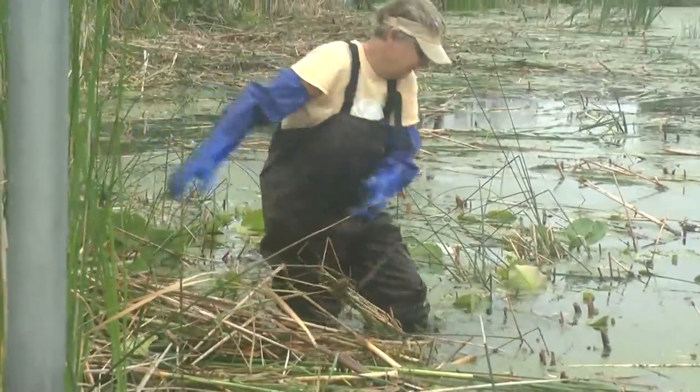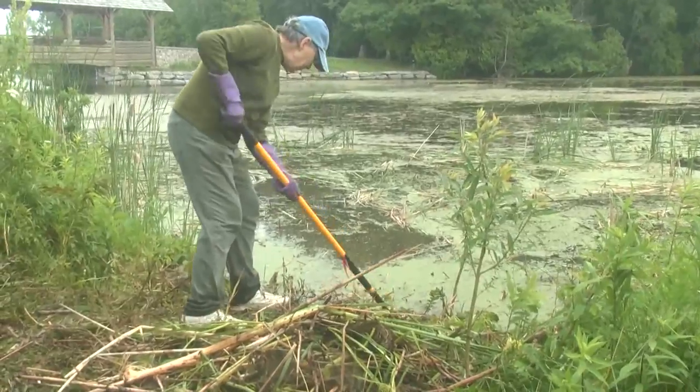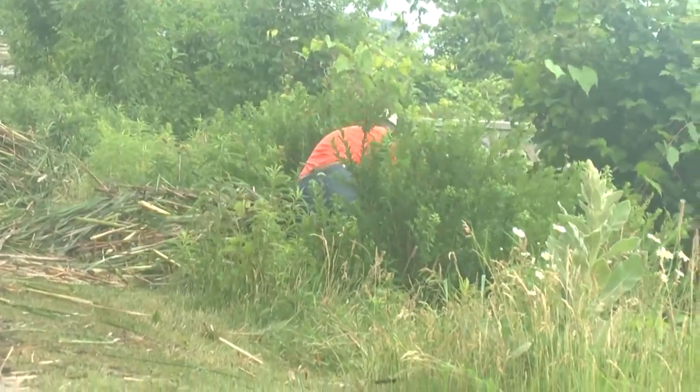Volunteers and the Thunder Bay River Center were pulling invasive European frog bit out of the water as well. The cattail and the frog bit grow together, and if they're not handled, they could be detrimental to the ecosystem. This is one of many projects the Thunder Bay River Center has done in the past years to combat these invasive species.